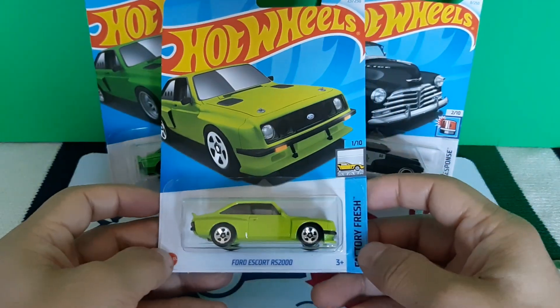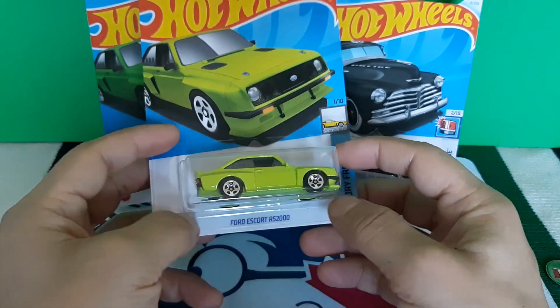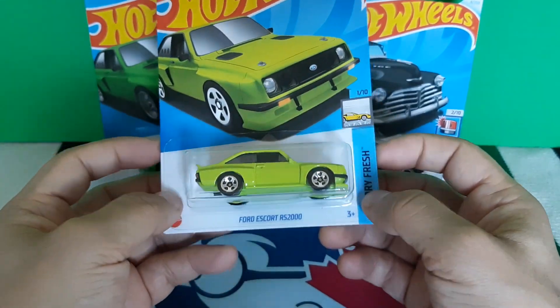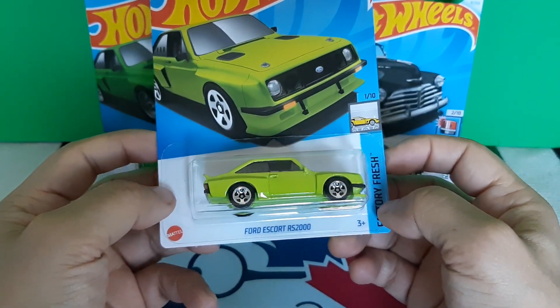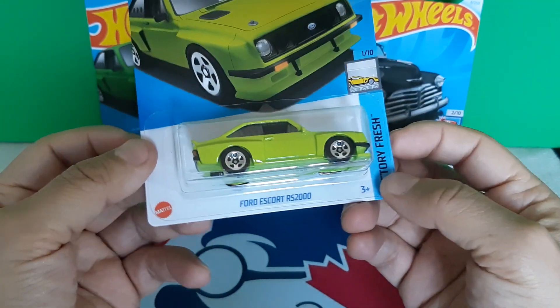Hey everyone, I'm showcasing these mainline Hot Wheels. So this is one of the mainline Hot Wheels from 2024. It's the Ford Escort — that's the mainline.